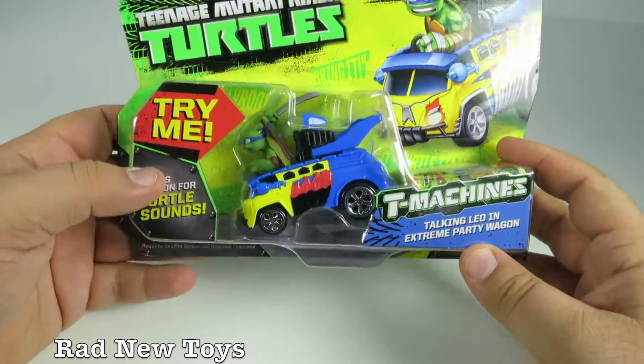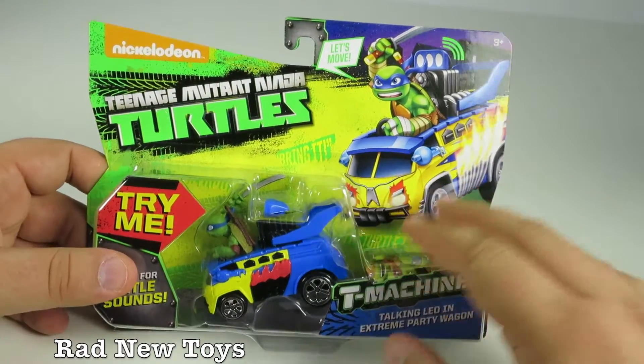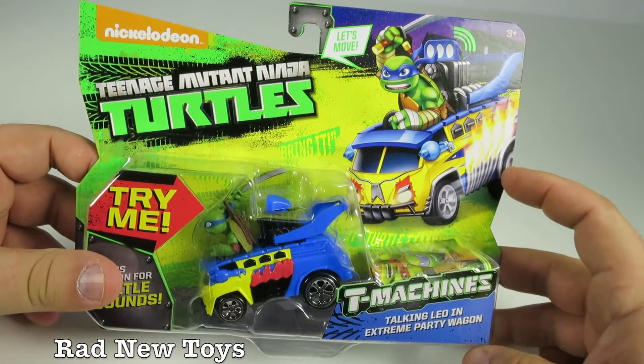This channel is called Rad New Toys where we do box reviews of various new rad toys, so you know what the packaging looks like and you know what's out there. Thanks so much for watching. We'll see you next time.